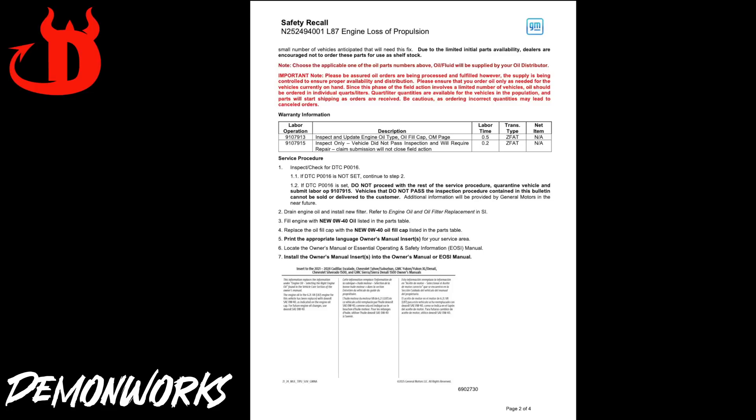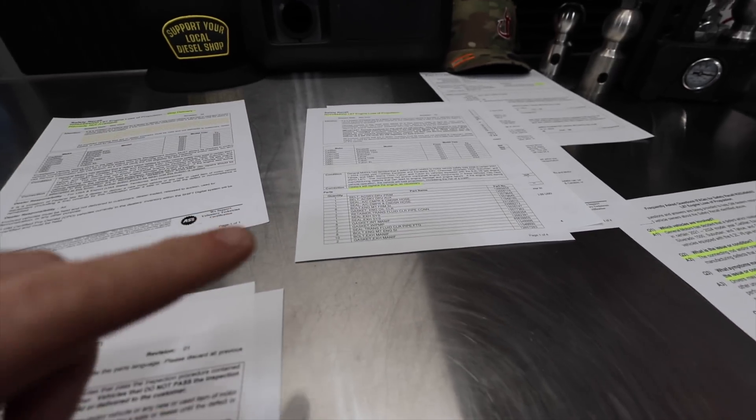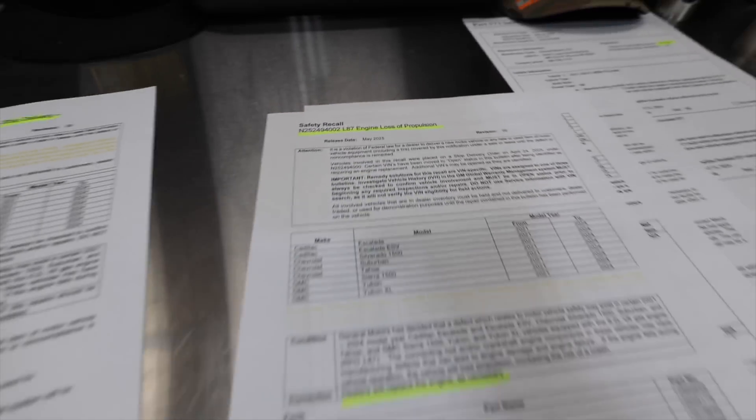When we do the full recall for the actual people that own the vehicles, it's very different — you're getting 0W20. I'm going to go deep into that because this info just came out today.